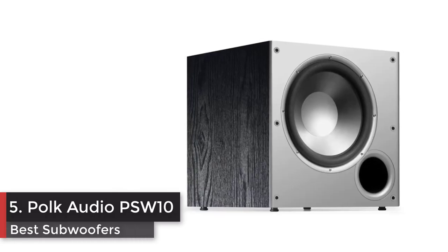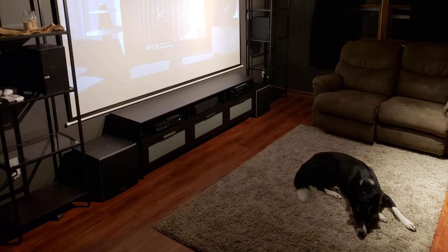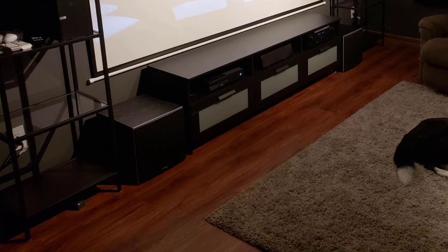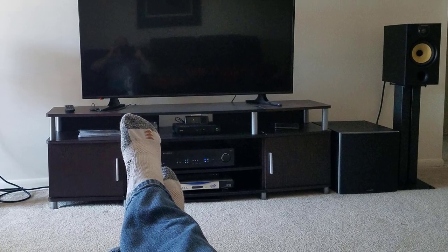Number five: Polk Audio PSW10, 10-inch powered subwoofer. The PSW10 fills in the bottom end of your home theater system, relieving your main speakers from performing bass duty and letting them work on the mids and highs. The PSW10 is a great addition to any subwoofer-less system and will bring your movie-watching experience to the next level.